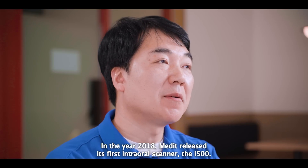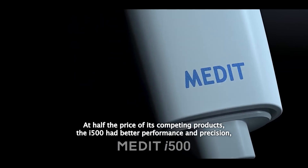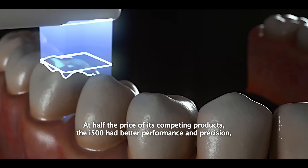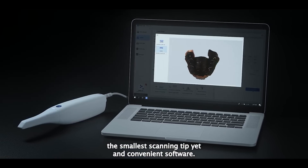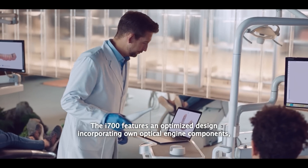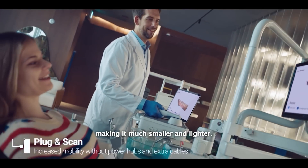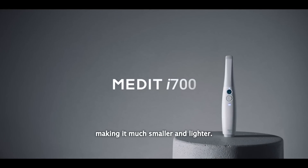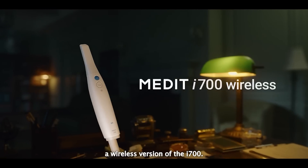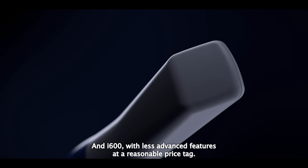In 2018, Medit released its first intraoral scanner, the i500. At half the price of its competing products, the i500 had better performance and precision, the smallest scanning tip yet, and convenient software. The i700 features an optimized design incorporating new optical engine components, making it much smaller and lighter. Medit also released the i700 Wireless, a wireless version of the i700, and the i600, with less advanced features and a lower price tag.